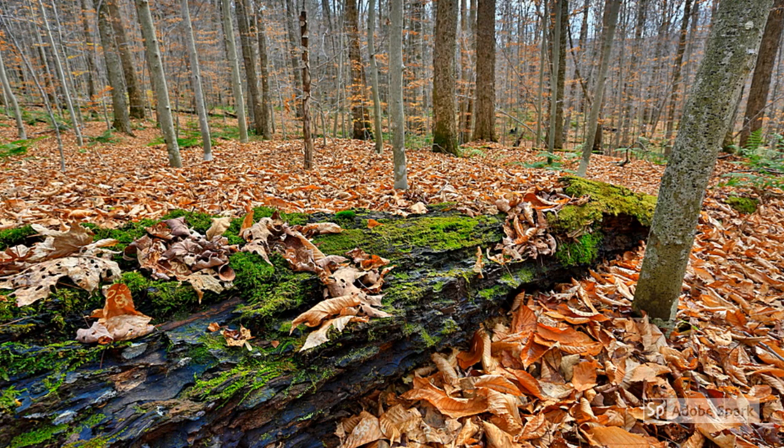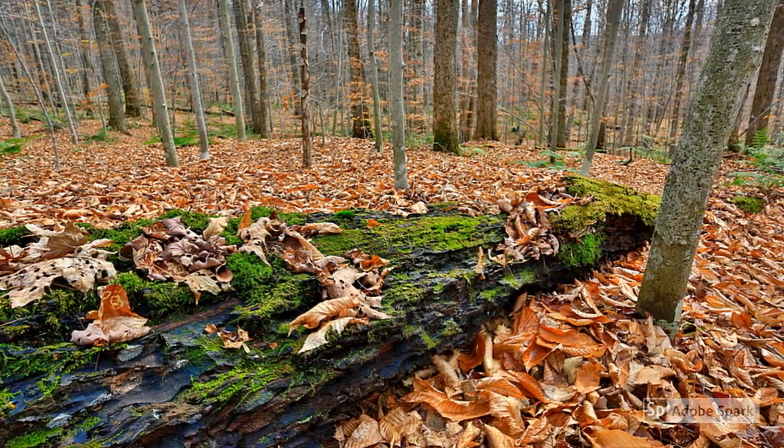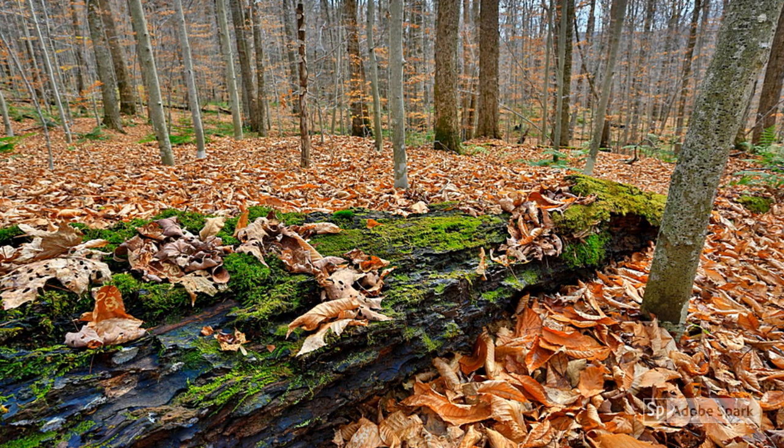Fallen logs are really amazing habitats providing food, water, shelter, and space for a variety of living things. What can be found living on and under them is a fun surprise every time.